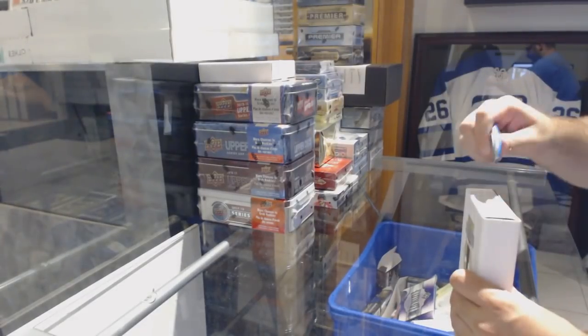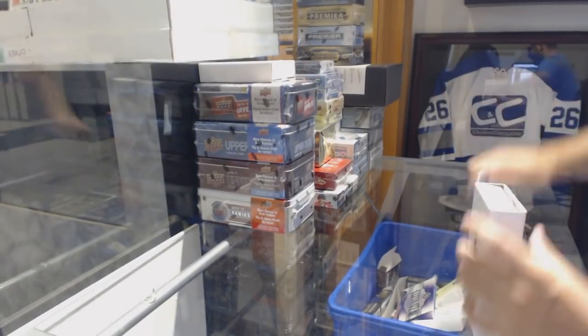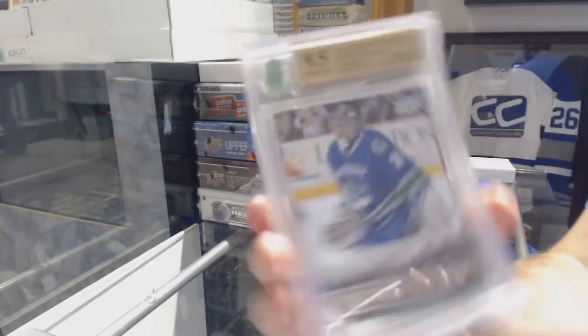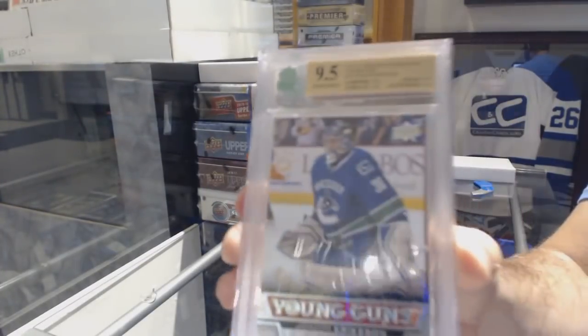Here we go, starting off C&T break number 8890 — we are the monster. Starting off for the Vancouver Canucks, a 9-5 Young Guns of Joachim Eriksson.